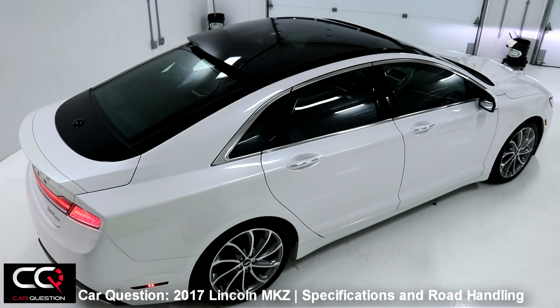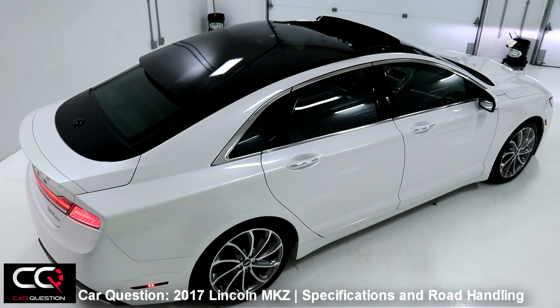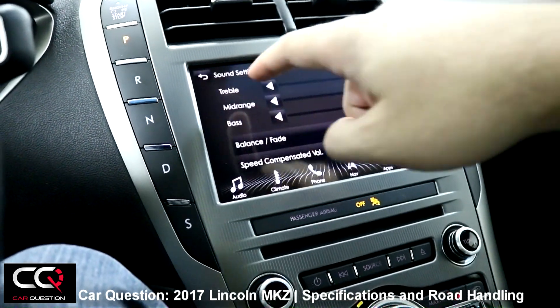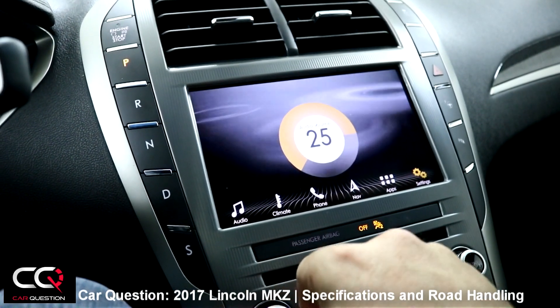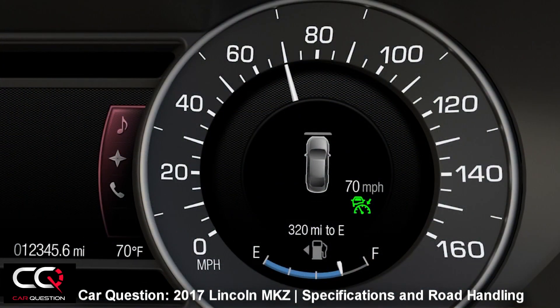The SYNC 3 infotainment system is fast and easy to use — it really connects with the driver and gives you the information you need. The screen size is just right, not too big or too small, and it responds quickly to all inputs.